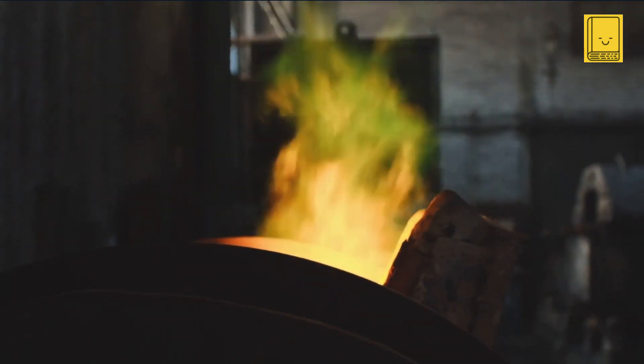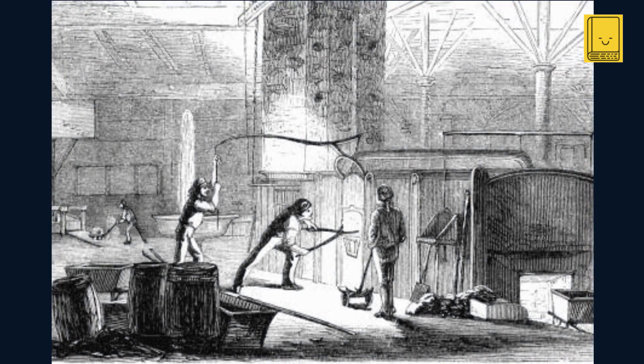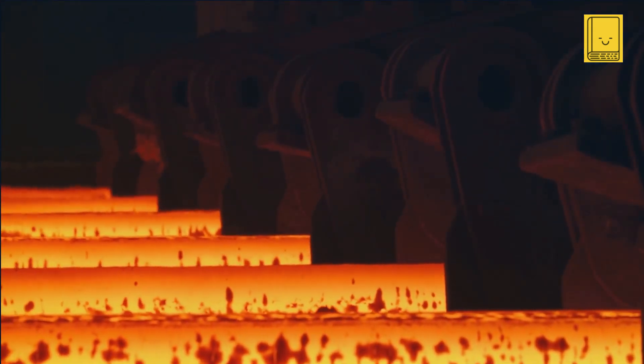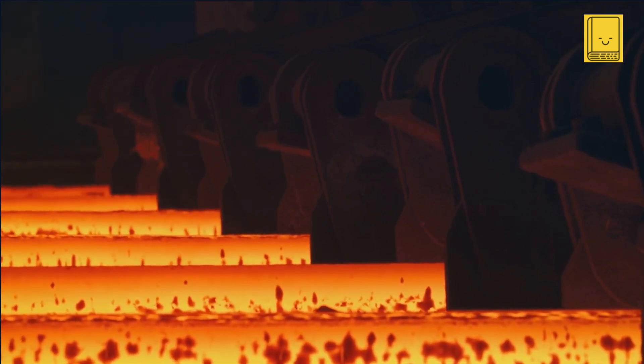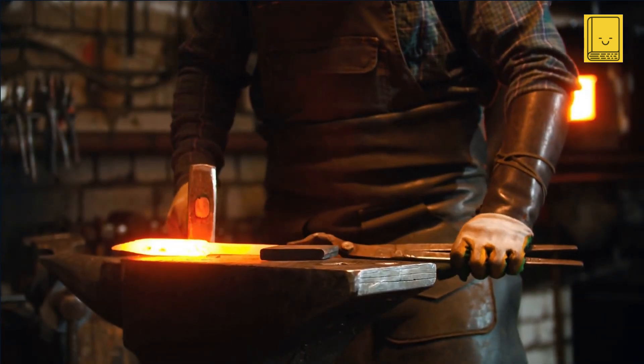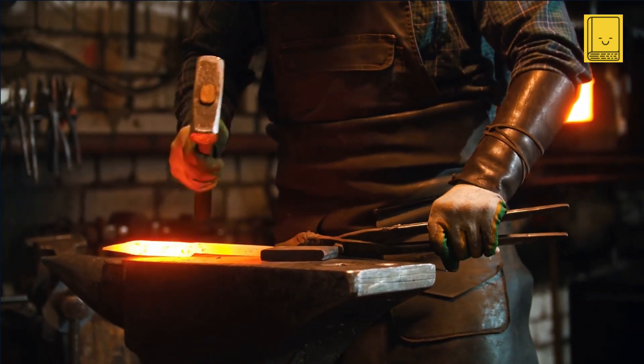The puddler would continue to work this pasty mass, gathering it into a ball known as a bloom of wrought iron. Once a sizable bloom was formed, it was extracted from the furnace using tongs. This hot, malleable iron bloom was then transferred to a hammer or rolling mill where it was shaped into bars or other forms as required. The wrought iron produced through the puddling process was significantly stronger, less brittle, and more malleable, making it suitable for a wide range of uses including the construction of machinery, ships, and building structures.